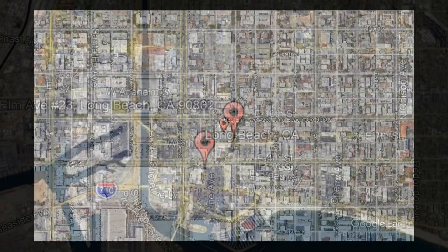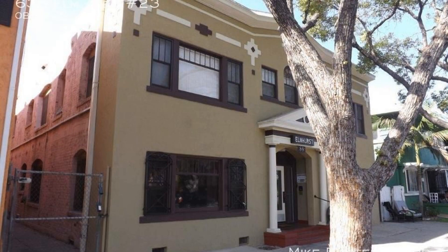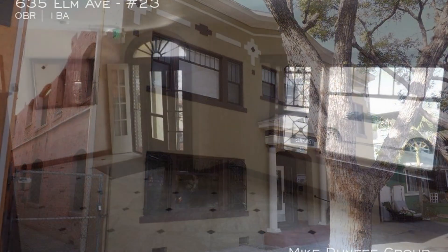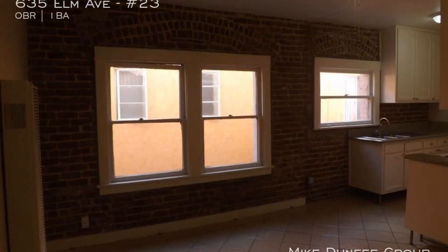635 Elm Avenue, Unit 23, Long Beach, California. This cozy second floor studio unit could be what you're looking for. This bright studio is located in downtown Long Beach near the Arts District. It features an open layout with tile flooring throughout.